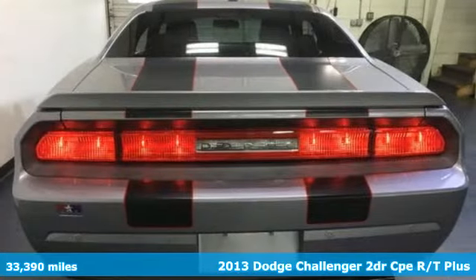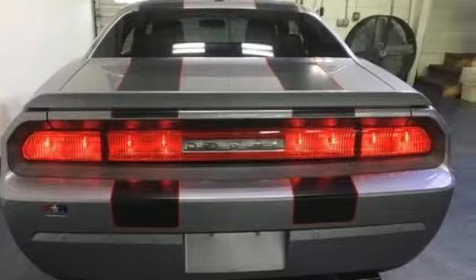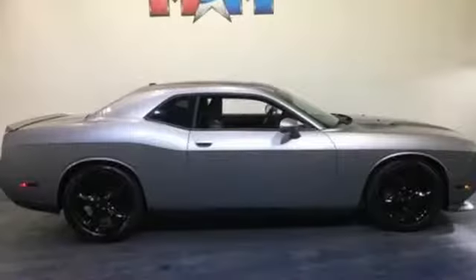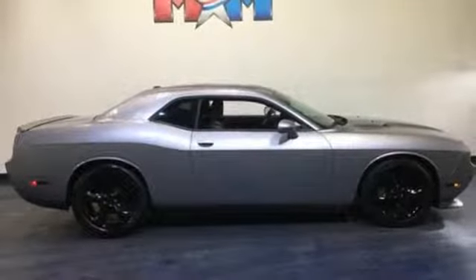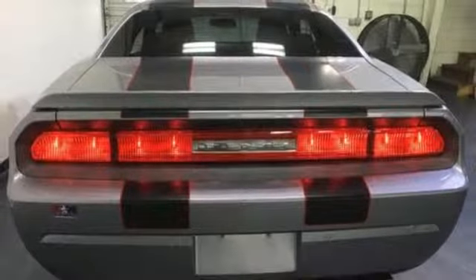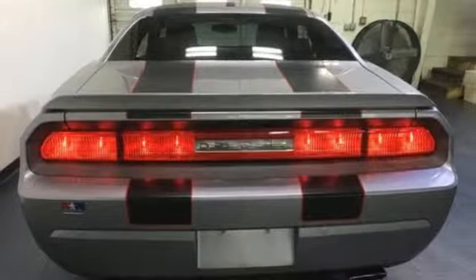Features include V8 engine, sports suspension, express open and close sliding and tilting sunroof, streaming audio, power heated mirrors, front heated leather bucket seats, external memory control, manual tilting steering column, doors and push button start proximity key, and manual transmission. Take it for a test drive today.